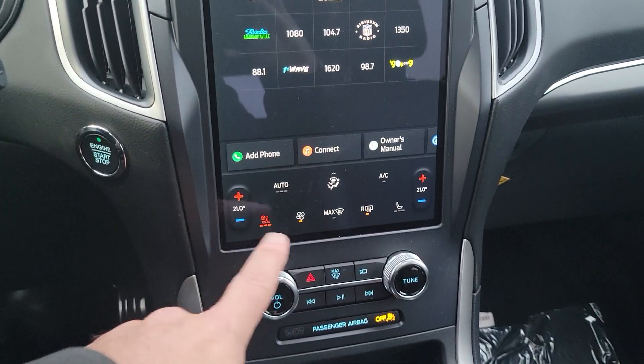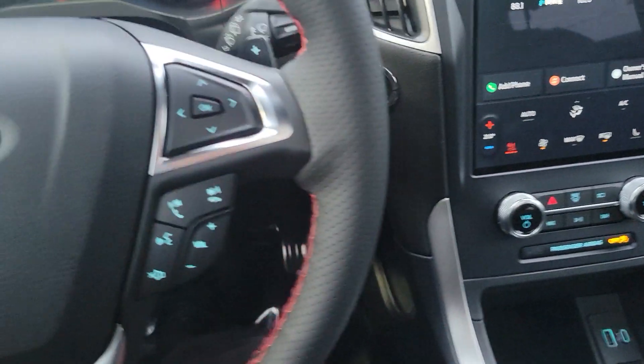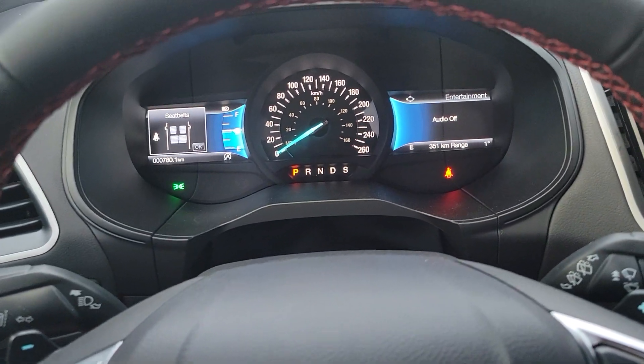You've got your temperature here, your fan speed here, your heated seats here. Your dash is right in front of you. It's got a full-on sunroof up here and a nice backseat.